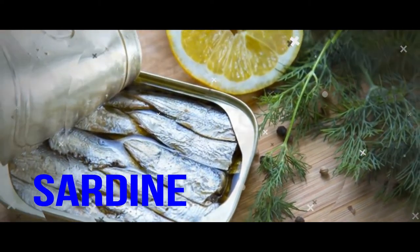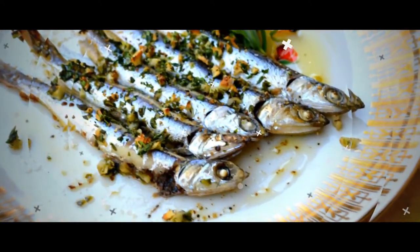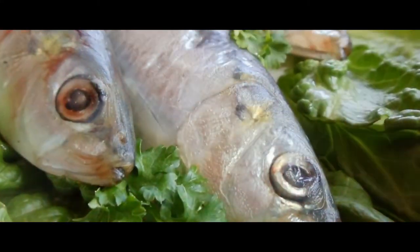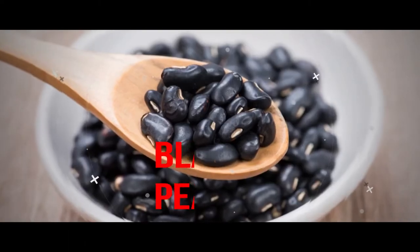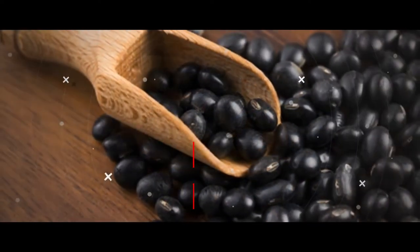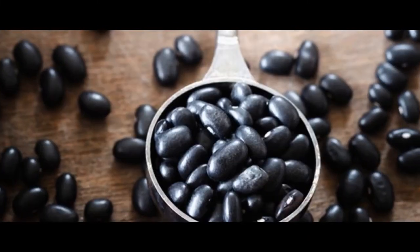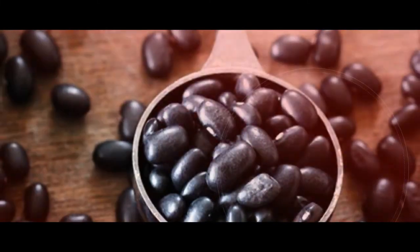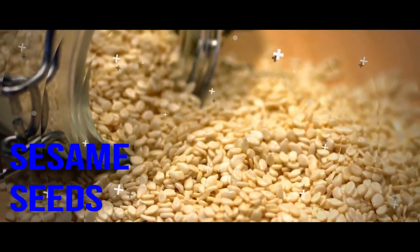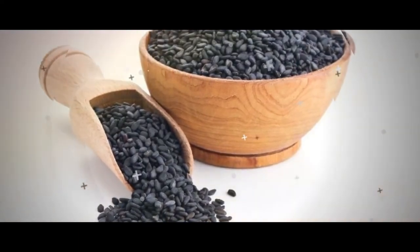Sardines not only contain lots of heart-healthy omega-3 fatty acids and vitamin D, but just 7 tiny fillets provide 321 mg of calcium. Black Eyed Peas. If you're only familiar with the band and not the food, it's time to change that. These black-eyed peas are the legume type and they are jam-packed with calcium — 185 mg in only a half cup. They also provide a good amount of folate and potassium. Sesame Seeds. Eat only an ounce of sesame seeds and you'll get a whopping 280 mg of calcium, nearly as much as in a cup of milk.